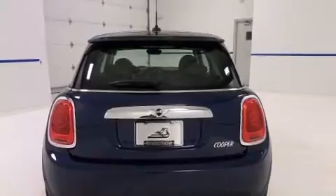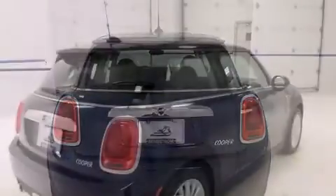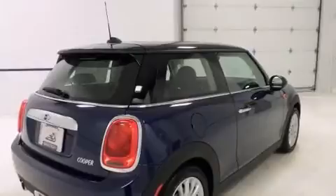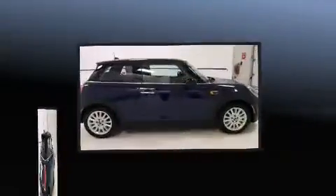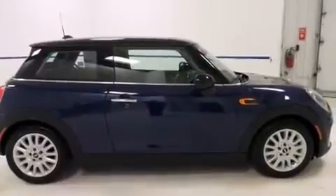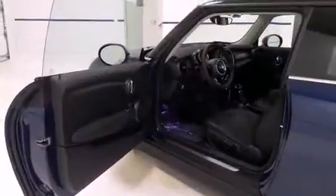Top features include a split-folding rear seat, a tachometer, a leather steering wheel, power door mirrors and heated door mirrors, and much more. Storage solutions are integrated throughout the interior, demonstrating thoughtful attention to detail.